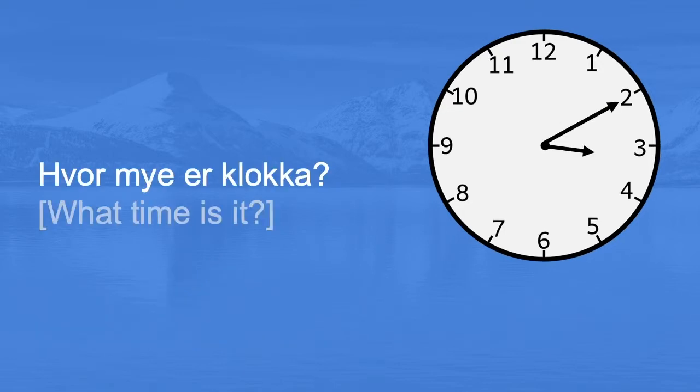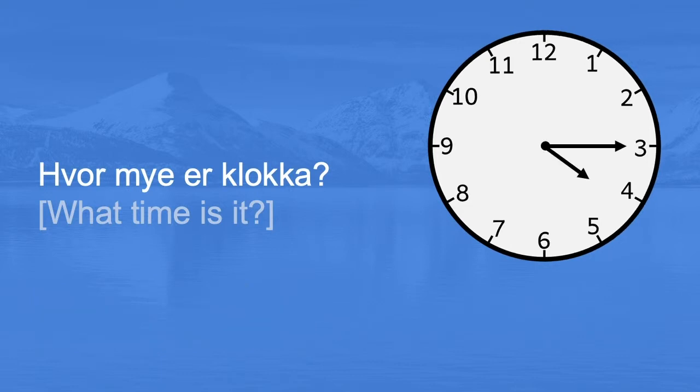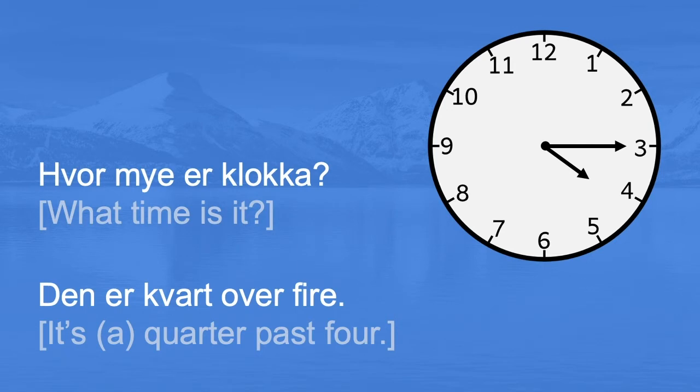Hvor mye er klokka? Den er ti over tre. It's ten past three. Hvor mye er klokka? Den er kvart over fire. It's a quarter past four — in English you could also say it's quarter past four.